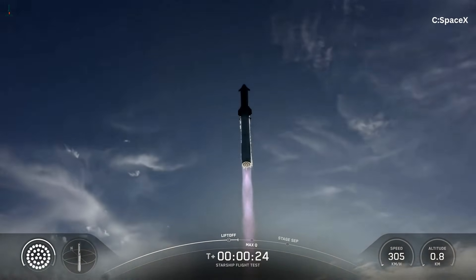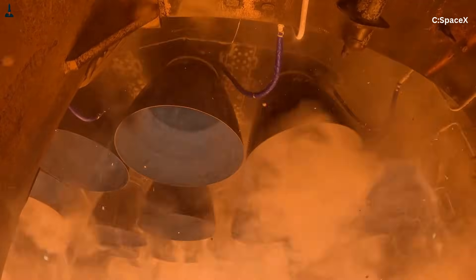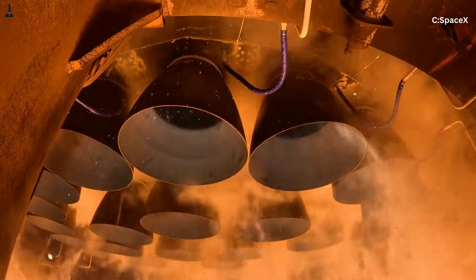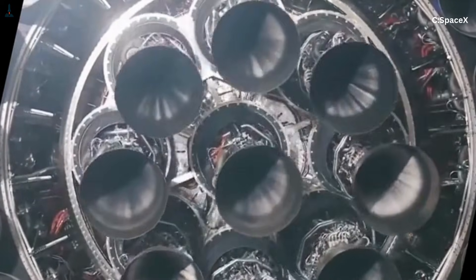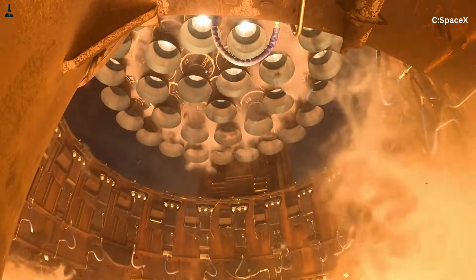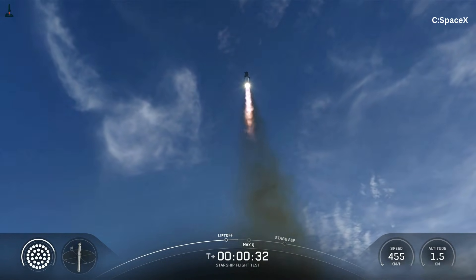Let's recap the forces that create the wobble. 33 engines firing at once create a jungle of shock waves competing to stabilize. Methane expands so fast and burns so cleanly that it reveals every tiny fluctuation. Ground reflections bend the plume and form vortex rings. Gimbaling causes intentional shifts as the rocket balances itself. Altitude changes reshape the plume entirely. And turbopump harmonics give the flame a rhythmic pulse. What looked like a chaotic wobble is actually an organized dance of physics — supersonic gas dynamics, pressure reflections, methane chemistry, steering corrections, and engine harmonics all layered together.